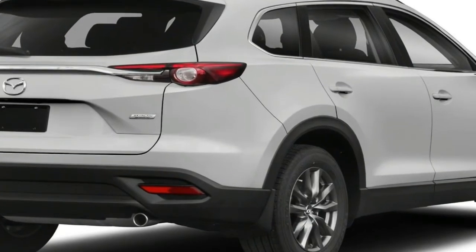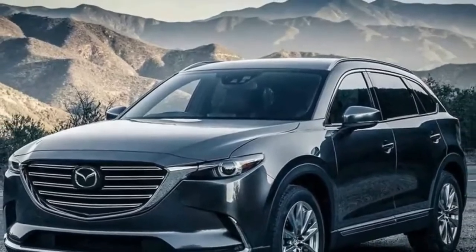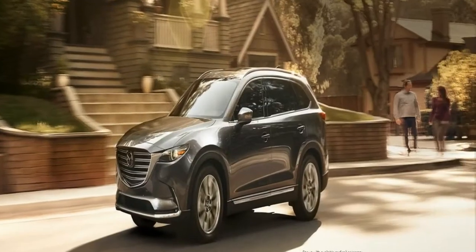Inside, the Miata has room for two and a trunk for a couple of overnight bags, but it's hardly a practical car. The RF isn't just stylish — it's stiffer and quieter than the soft top.